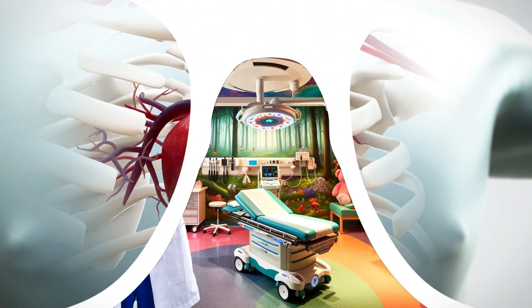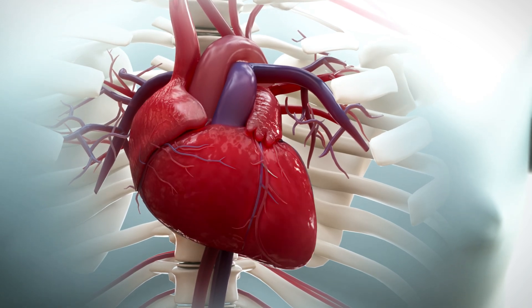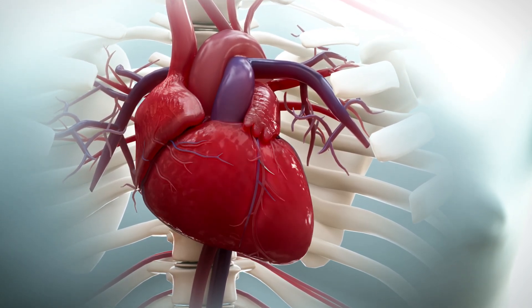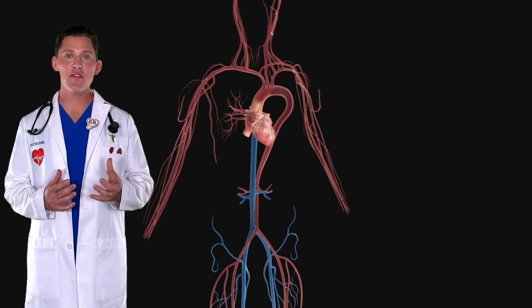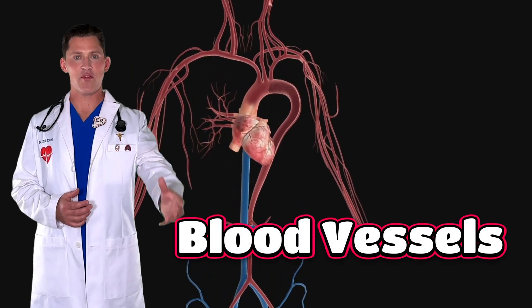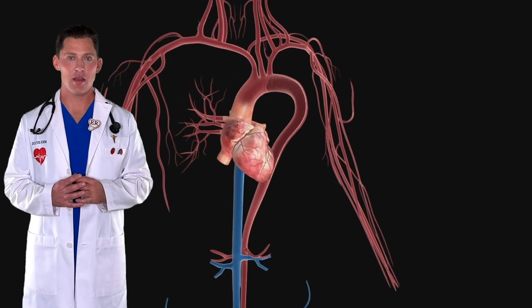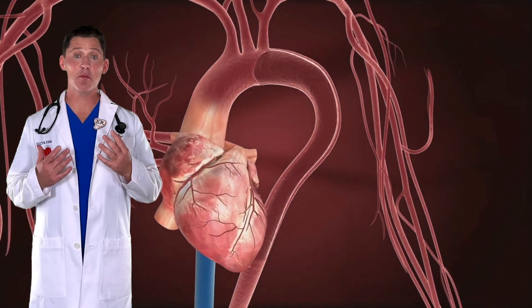This is what your heart really looks like inside the chest. The heart's job is to squeeze and pump blood around the body. Where does that blood go? The heart is connected to blood vessels, which are like tubes or pipes, which take blood away from the heart and then bring it back. Every time the heart pumps, it squeezes blood into these blood vessels.